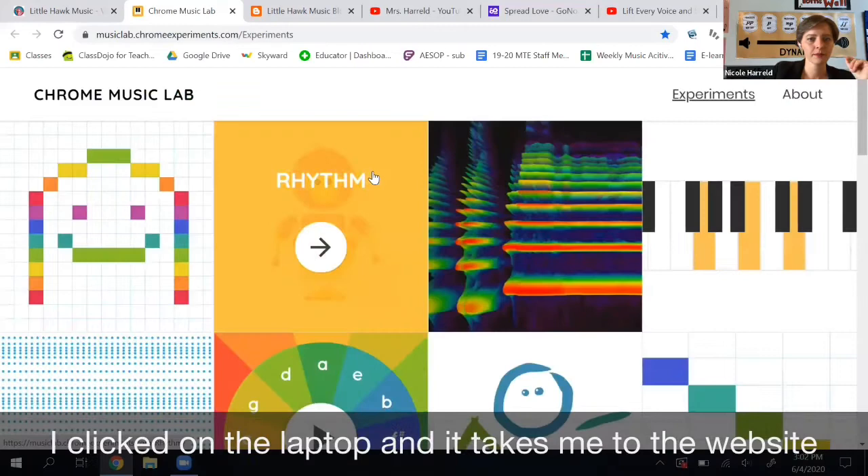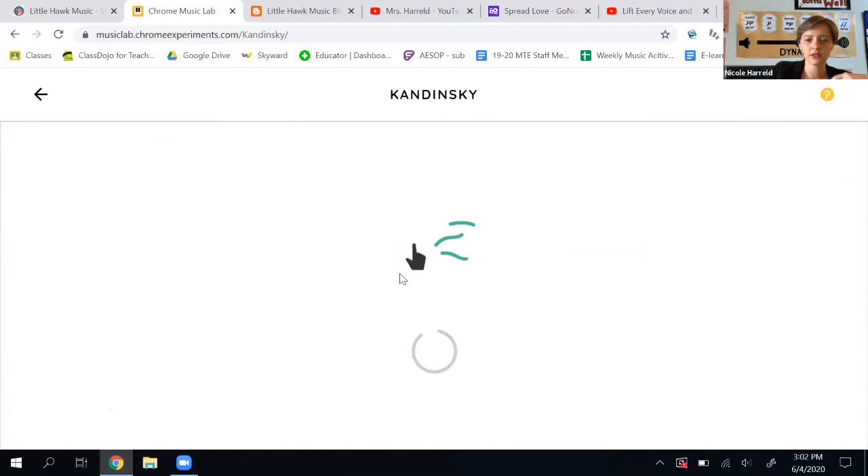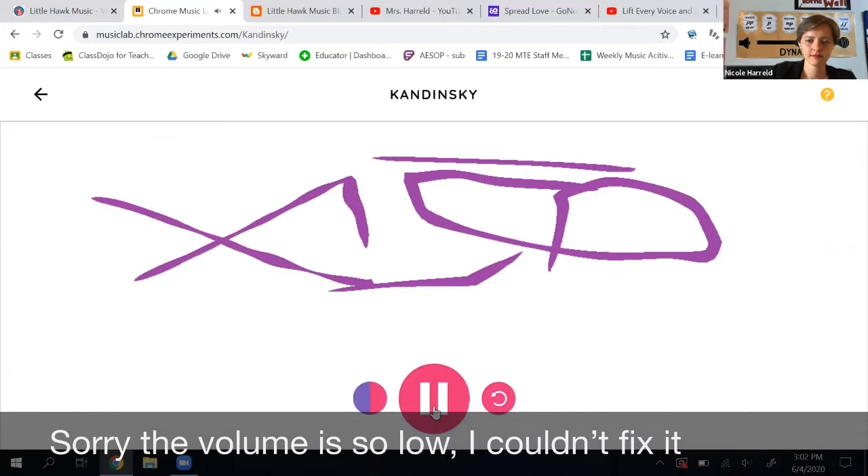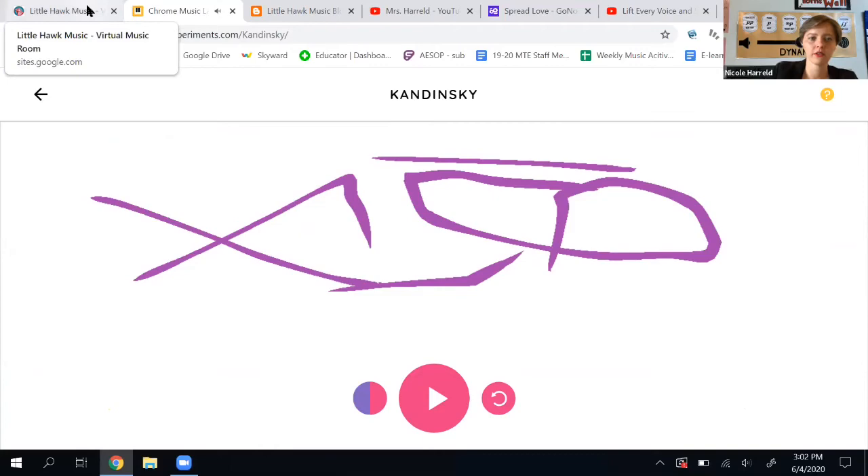Look at all these games — these games are so fun! I'm just going to do this one really quick. You literally draw lines or shapes and it turns into music. You change it and press play. So that one's really fun. I'm going to go back to the music room so we can keep looking at stuff.